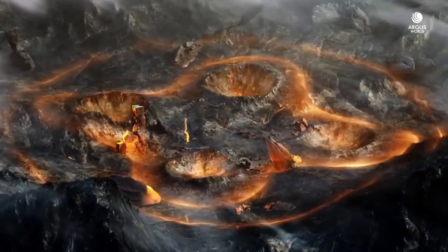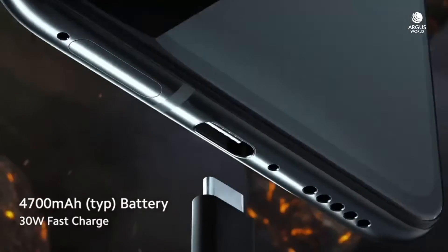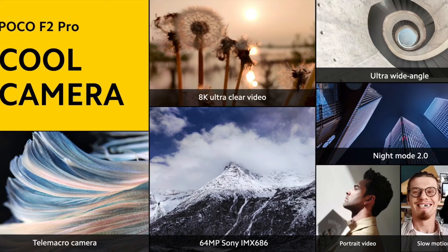On the back, it is made of glass also covered with Corning Gorilla Glass 5, same as the display. Talking about the cameras, it has a 64MP primary camera, 5MP telephoto lens, 13MP ultrawide angle lens, and a 2MP depth sensor.